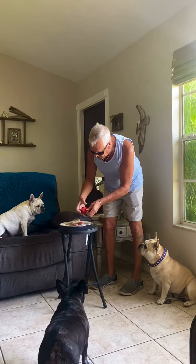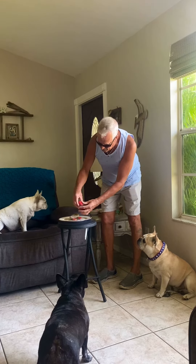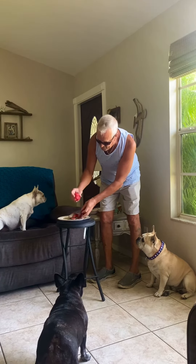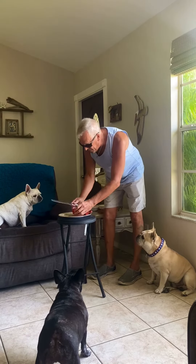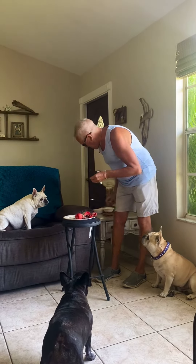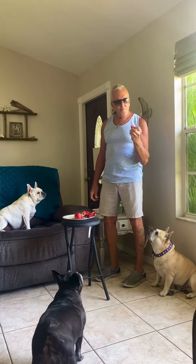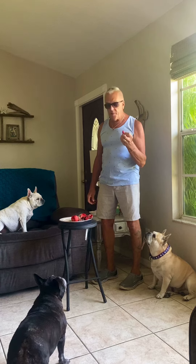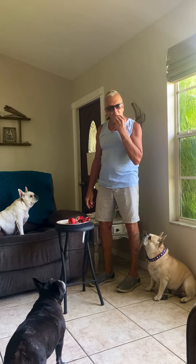That looks good. The skin peels right off — it's kind of reddish on the inside. What do you think, guys? That looks pretty good, doesn't it? Wow, that's pretty good! This one was in the refrigerator so it's probably better chilled.